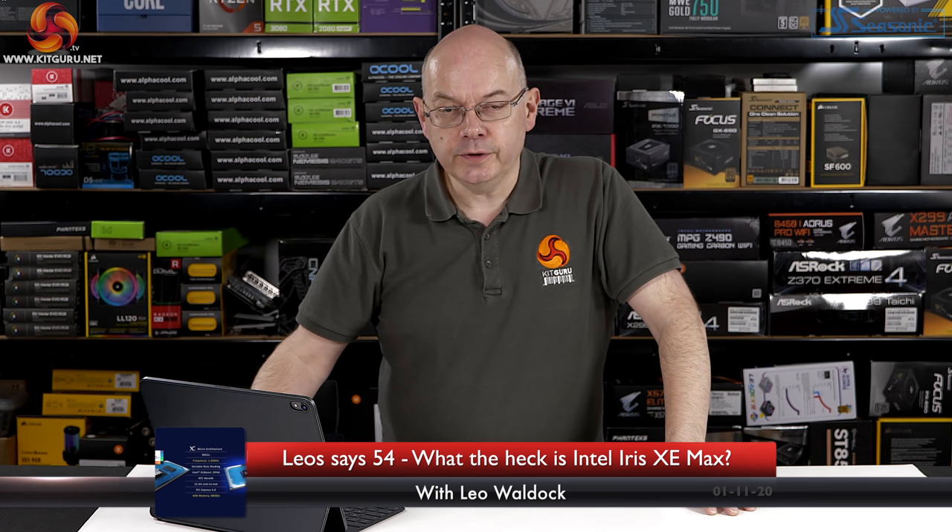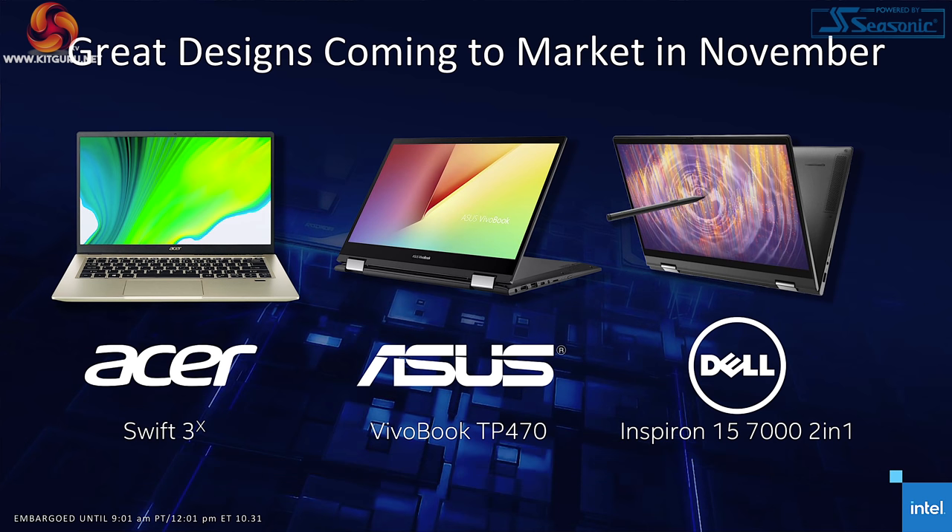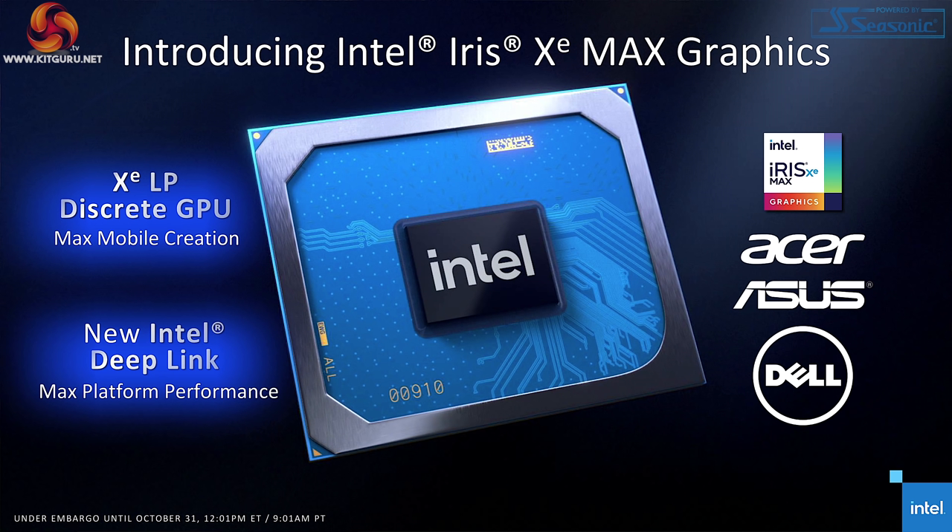It's the first of November 2020 and three new laptops have just gone on sale: the ASUS Swift 3X, the ASUS VivoBook TP470, and the Dell Inspiron 15 7000 two-in-one. The common factor with these three laptops is they all pack in graphics called Intel Iris Xe MAX. Today I'm going to address the question: what exactly is Intel Iris Xe MAX?